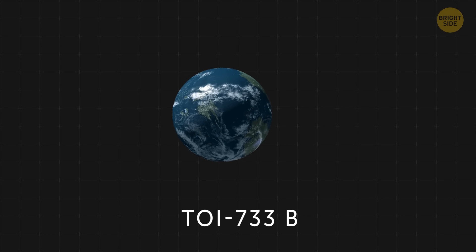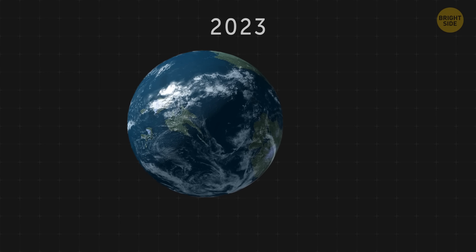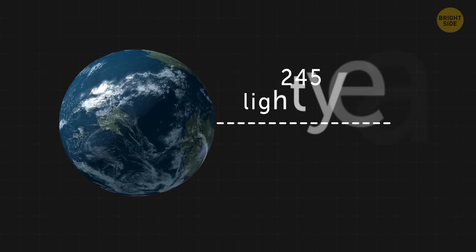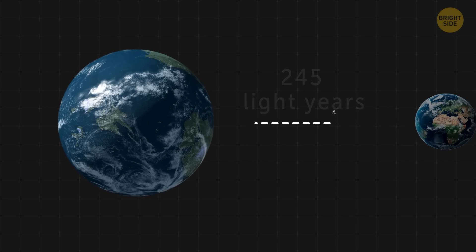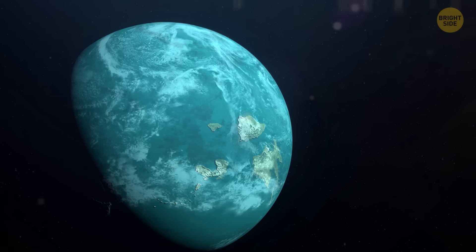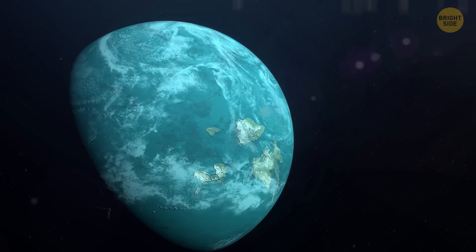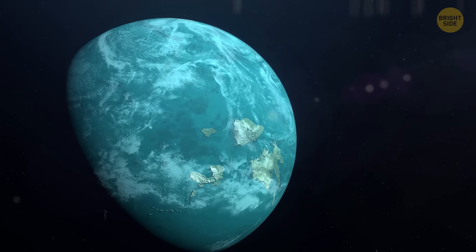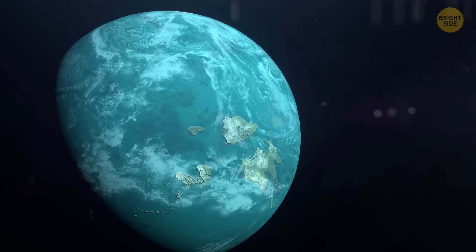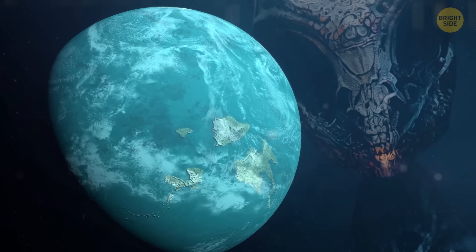TOI-733b is a recently discovered world, found in 2023. It's out there, 245 light-years away from Earth, and needs just 4.9 Earth days to complete an orbit around its star. But the coolest thing about this planet is that it might have a massive ocean. According to scientists, the planet is likely to be completely covered with water. Does that mean there could be life on this super-Earth? Time will tell.